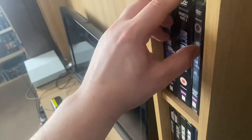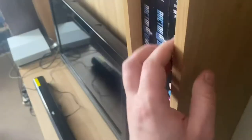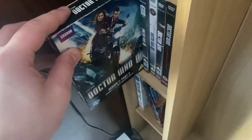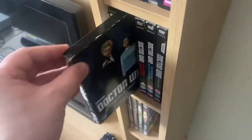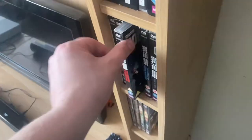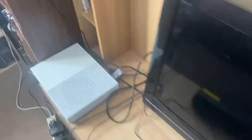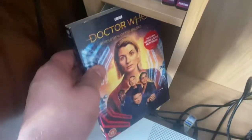Over here I have Series 6 Part 1, Series 6 Part 2, The Doctor, the Widow and the Wardrobe, Series 7 Part 1, Series 7 Part 2, Day of the Doctor, Time of the Doctor, Deep Breath, Series 8, and Last Christmas. Then Series 9 Part 1, Series 9 Part 2, The Husbands of River Song, The Return of Doctor Mysterio, Series 10 Part 1, Series 10 Part 2, Twice Upon a Time, and Revolution of the Daleks. That completes the DVD collection.